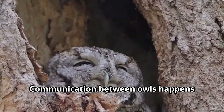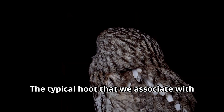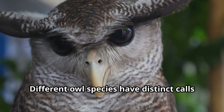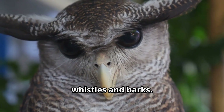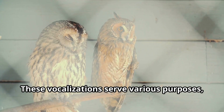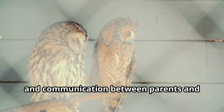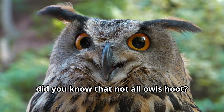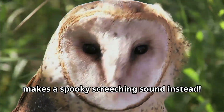Communication between owls happens primarily through vocalizations. The typical hoot that we associate with owls is just one of many sounds these birds make. Different owl species have distinct calls ranging from hoots and screeches to whistles and barks. These vocalizations serve various purposes including territorial defense, attracting mates, and communication between parents and their young. Did you know that not all owls hoot? The barn owl, for example, makes a spooky screeching sound instead.